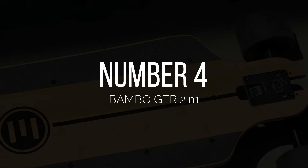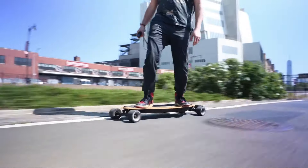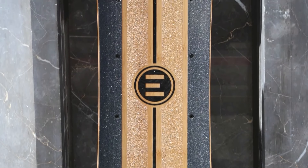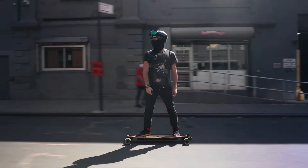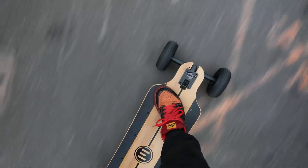Number 4: The Bambo GTR 2-in-1, by Australian electric skateboard company Envelope. The Bambo GTR 2-in-1 is one of the more powerful and best skateboards you can get. It's inspired by the 1970s muscle cars, built with quality and performance. With high-end performance and build quality, this skateboard is a premium and best skateboard you can buy.